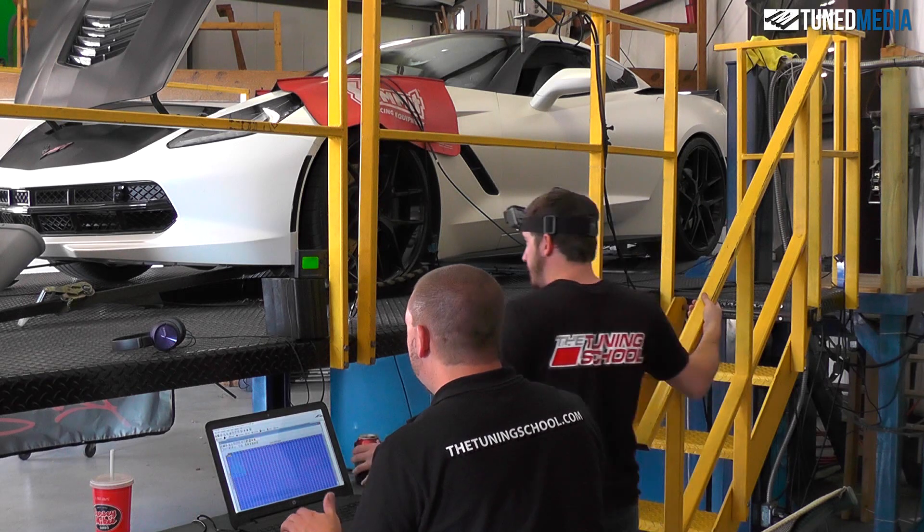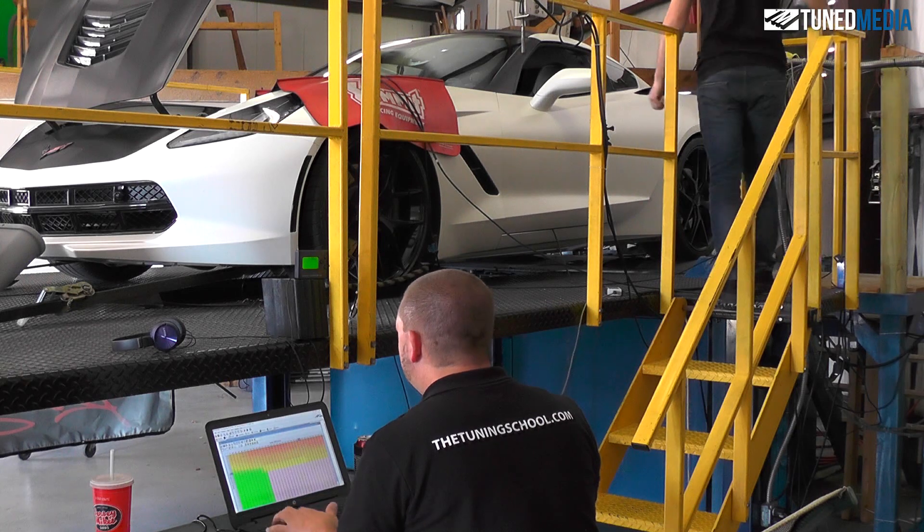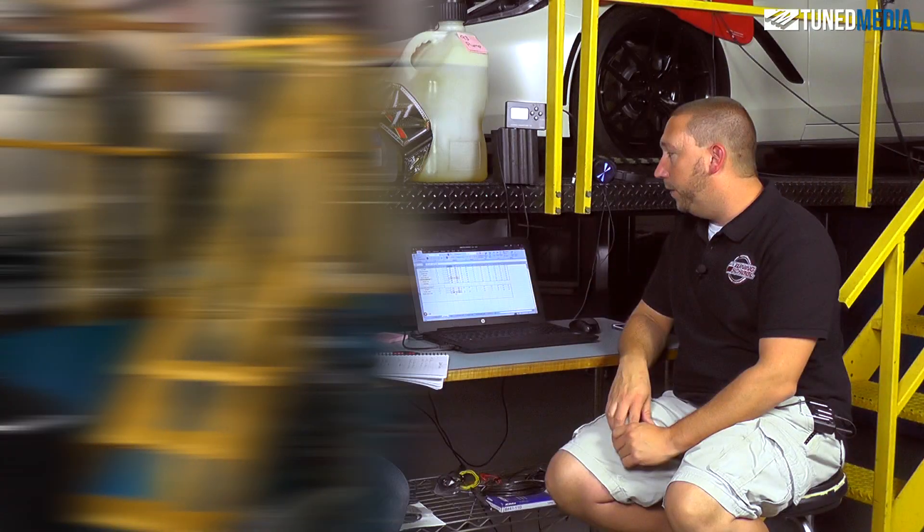This actually surprised us a ton — it made more power than all of the race fuels. Not the ethanol fuels, the gasoline-based race fuels. It made better by two, three horsepower. Our best gasoline-based race fuel was C16 at 605 horsepower and 528 foot pounds. Whereas the Boost Juice on 93 octane pump gas plus boost juice and a little bit of tuning made 608 and 535 foot pounds.